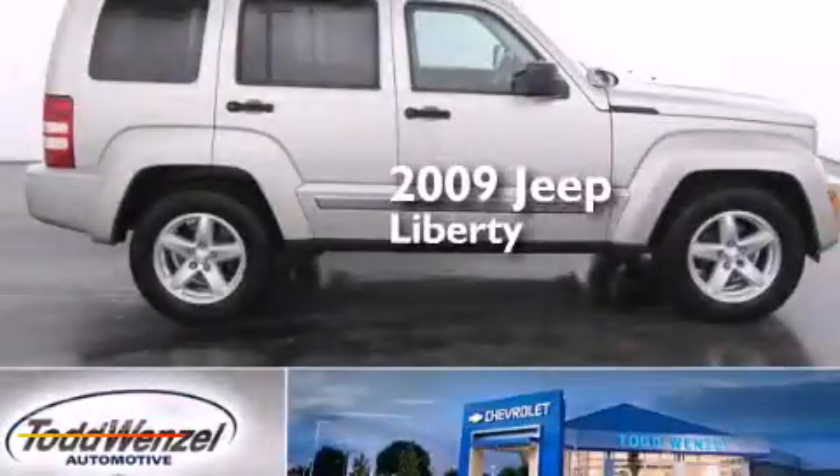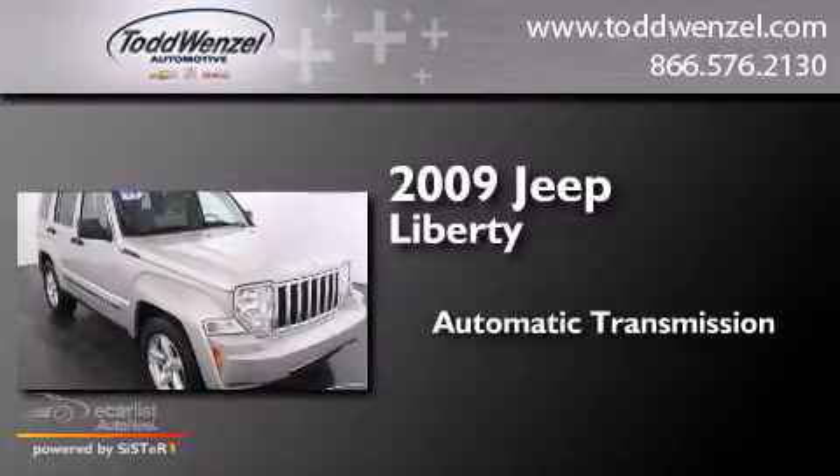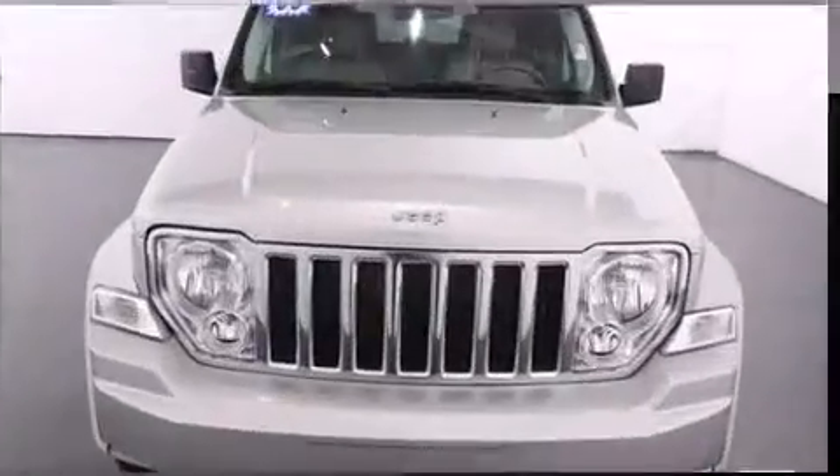This is a 2009 Jeep Liberty. This SUV has an automatic transmission, a 3.7-liter V6, and the added capability of four-wheel drive.